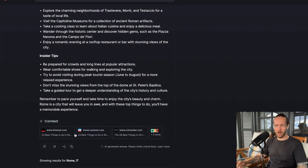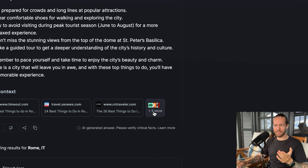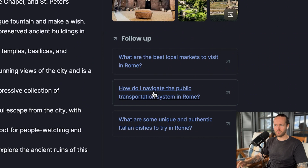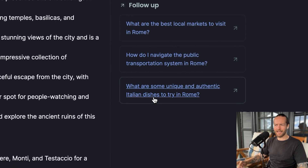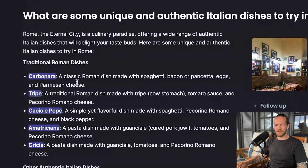Another cool thing is that you get the context at the bottom — it searched through about seven sources, five more listed as well. It also includes follow-up suggestions like best local markets to visit, how do I navigate the public transport system, and what are some unique and authentic Italian dishes to try in Rome. It seems like they're trying to become more of an answer engine rather than just a search engine, since you usually want more specific answers — like some carbonara with spaghetti, bacon or pancetta, eggs, and parmesan cheese.